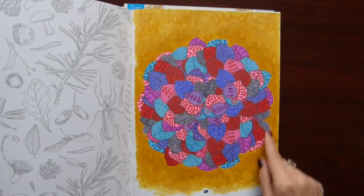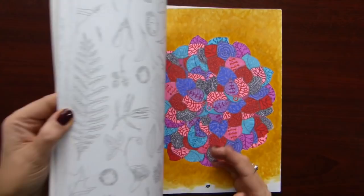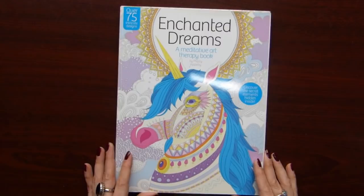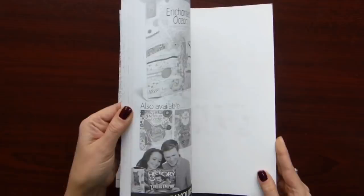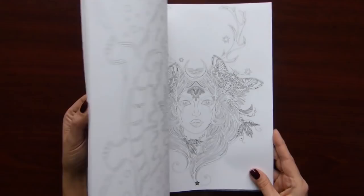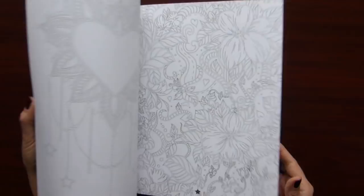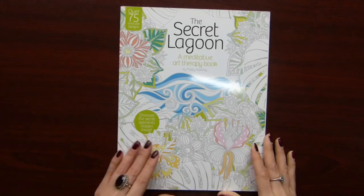One illustration looks terrible — big brown — not looking great. The book by the same artist is Enchanted Dreams — same problem. Some interesting illustrations but the paper is not that good. And the last book of the three is The Secret Lagoon. This one is my favourite from the three.